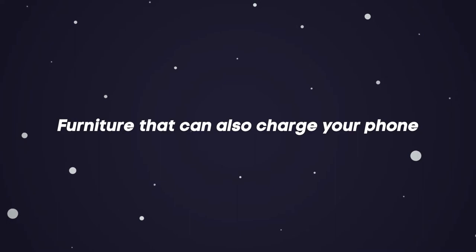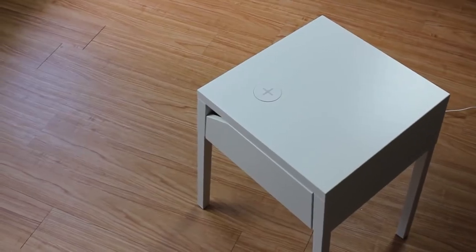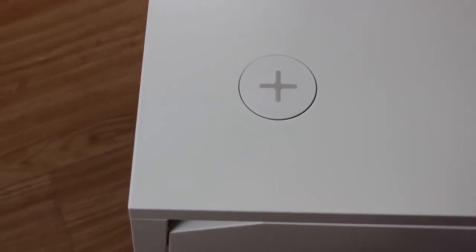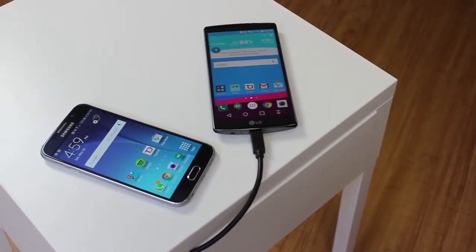Furniture that can also charge your phone. Just when you thought IKEA furniture couldn't possibly get any better, the Swedish store has introduced a range of furniture that comes ready-made with built-in wireless chargers and charging pads. That means you can cook dinner, read a book, or get ready for a night out without having to worry about missing an important alarm, phone call, or your phone running out of battery. The range already includes desk and floor lamps and bedside tables in IKEA's signature sleek and simple style.